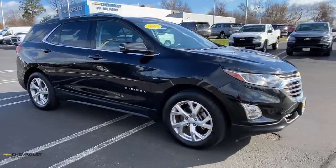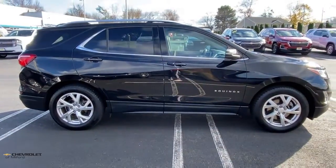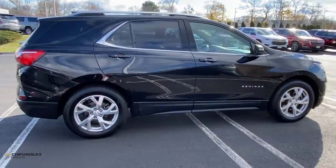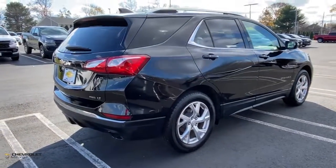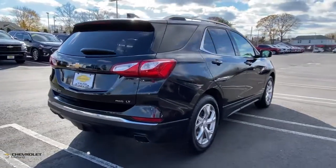You will be amazed by this 2019 Chevrolet Equinox. With less than 35,000 miles on the Chevrolet Equinox, the small SUV with a big spirit of adventure. Passenger-friendly, loaded with safety features, and great for hauling cargo, it's an ideal family car.